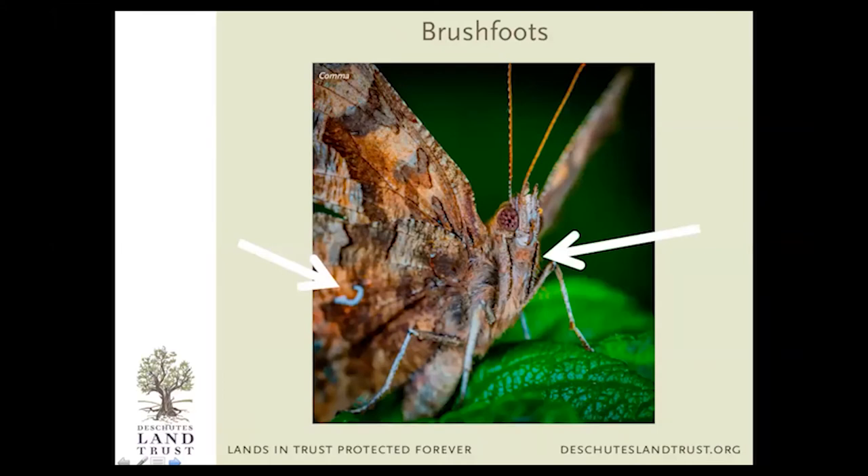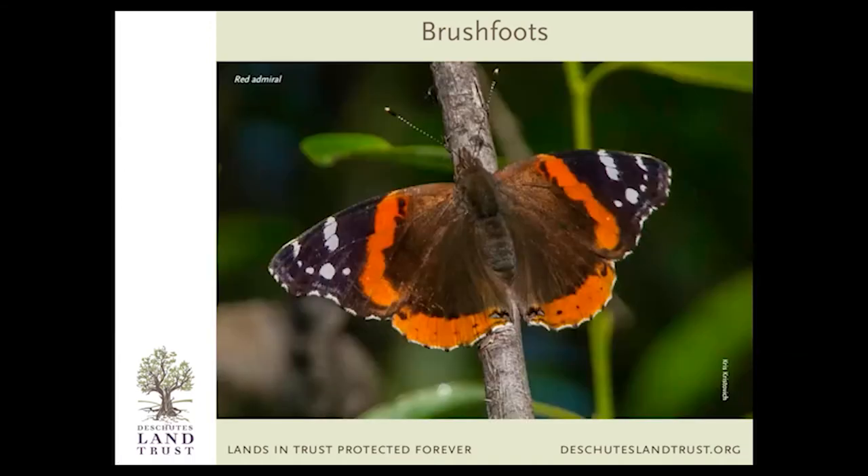The final family is the brush-footed butterflies. They're called brush-footed because their front legs are very reduced in size and covered with teeny tiny hairs so they look like a bottle brush. All insects have six legs — three pair on each side — but at first glance you might think these guys only have four. This one is called a comma because it has a comma shape on its wing. Other members of this family include the red admiral — one of the friendliest butterfly species, one of the easiest to get to land on your arm, especially if you have a little salty sweat. Butterflies love to come in and sip those salts.